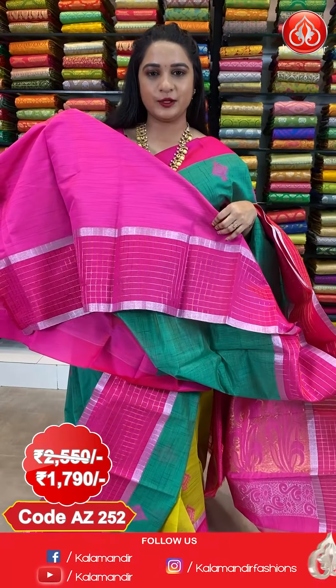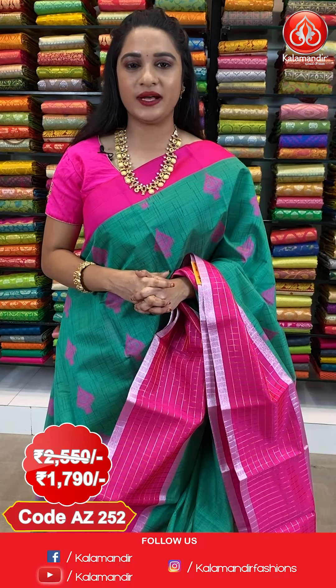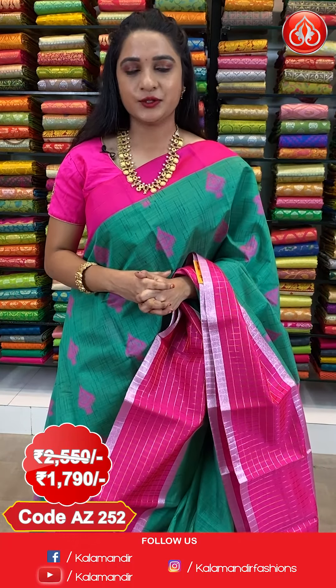The saree is paired up with contrast plain blouse along with border. Saree code AJ252, actual price 2550, offer price 1790 rupees only.